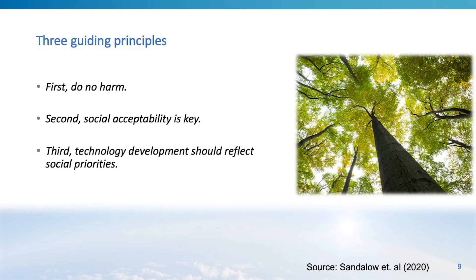My colleagues and I propose three guiding principles for implementing BECCS to meet our governance goals. The first is to do no harm. The second has to do with studying, knowing, predicting, and ultimately enhancing the social acceptability of bioenergy with carbon capture and sequestration. Finally, we believe that technology development should reflect social priorities. This is not a one-size-fits-all solution — it's a heterogeneous solution, and we need to understand on-the-ground social priorities for where we're deploying it.